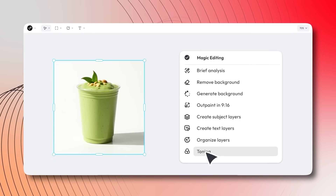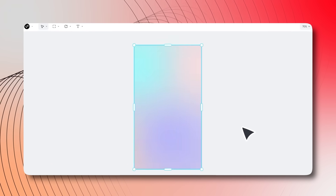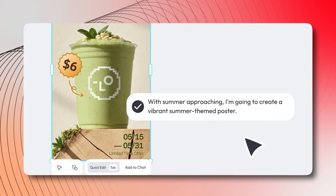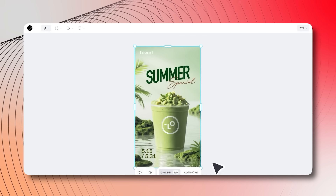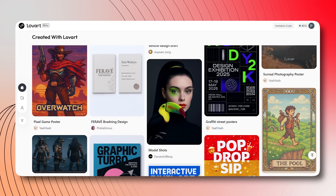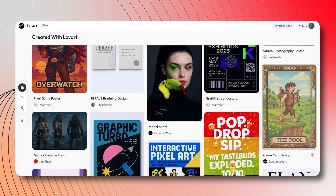The possibilities are endless with Lovart. Whether you're designing graphic layouts or creating sketch-style content for your thoughts and ideas, this platform brings everything you need under one roof. For businesses, small teams, and even freelancers, Lovart reduces weeks of work into minutes and at a fraction of the cost.